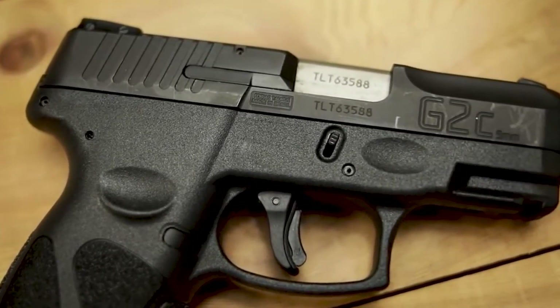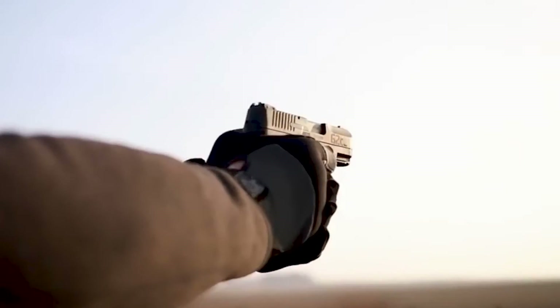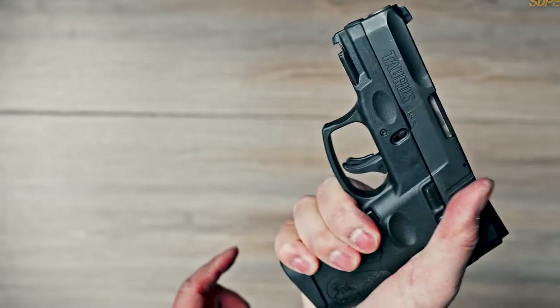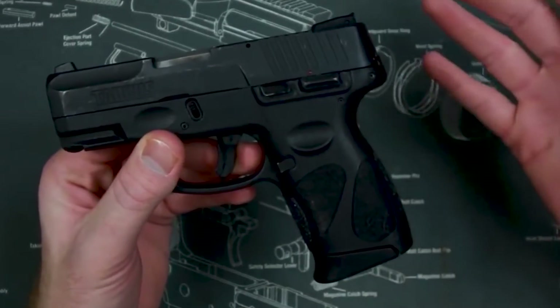The Taurus G2C is a popular model among budget shooters. Many Americans carry one every day, chambered in 9mm in a lightweight polymer frame. With 12-round magazines, they are extremely popular with almost any shooter. It's difficult to find a handgun in this price range that matches it in terms of dependability, comfort, and style. The way these pistols fire is anything but cheap, and we highly recommend them.